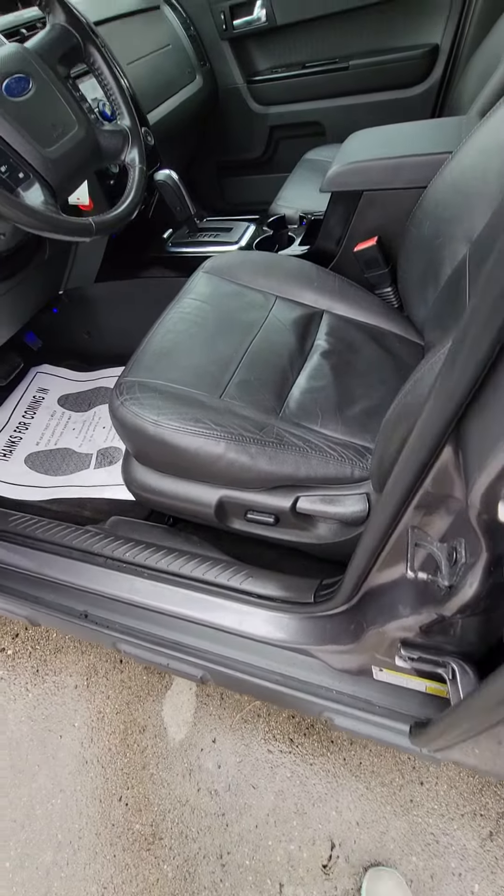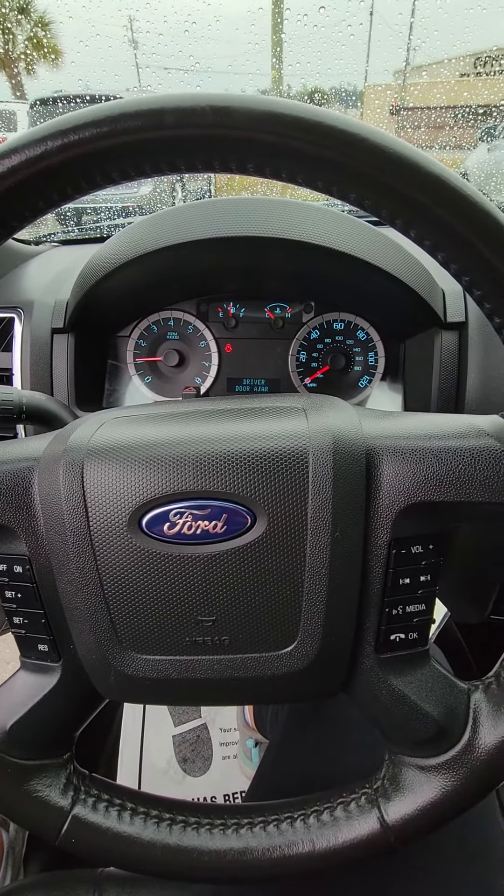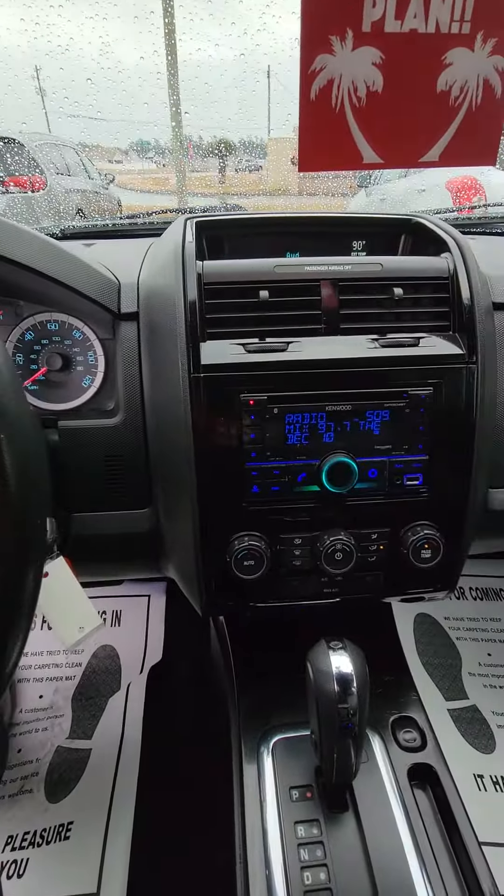Let's look at the inside. Power seat. Cruise, Bluetooth.